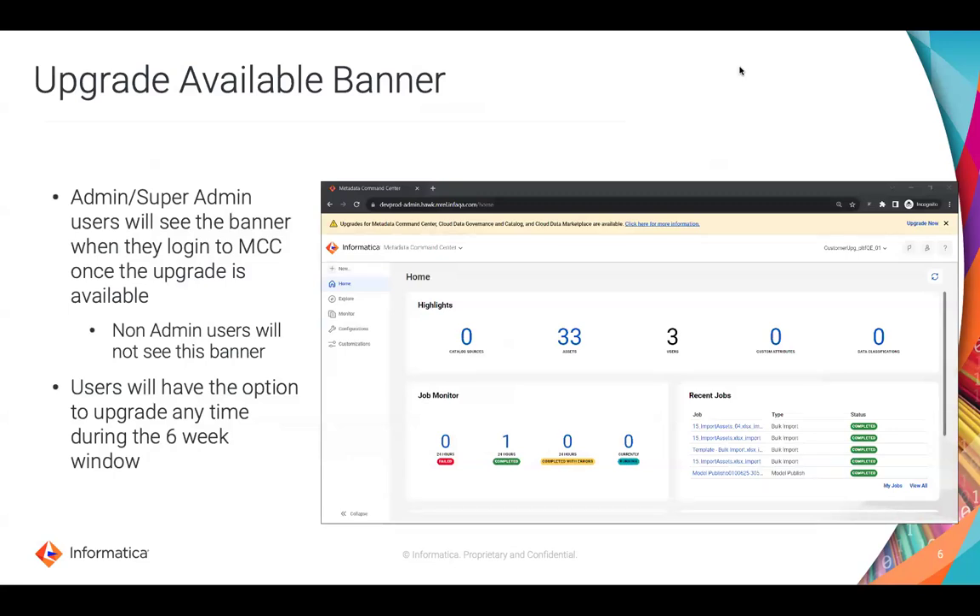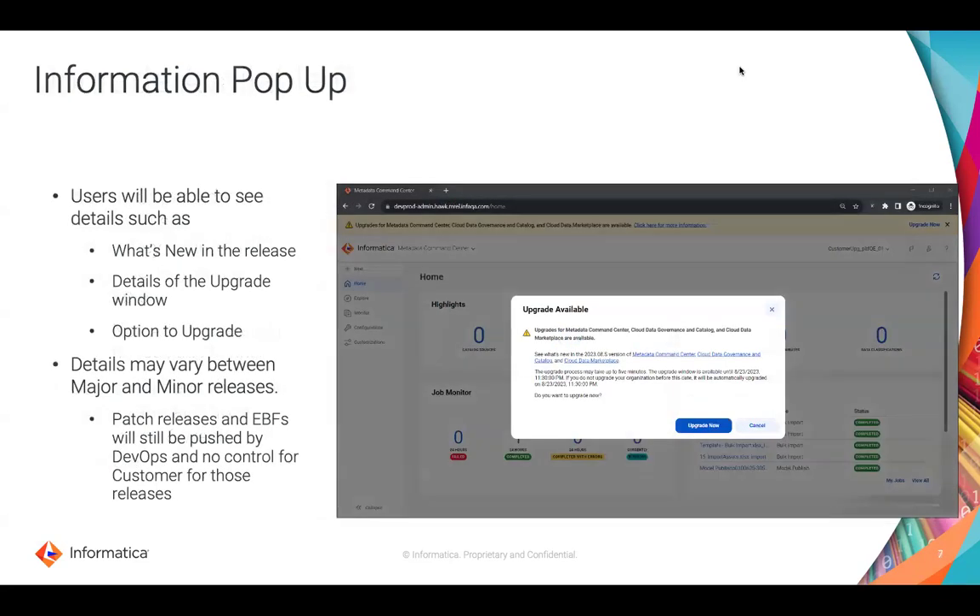Once the deployment is complete and the upgrade is available, admins and super admin users will see a banner on MCC telling them that the upgrade is available. This banner will not be visible to non-admin users. As mentioned, once the upgrade is available, you have six weeks to upgrade before the system automatically pushes the upgrade. When you try to upgrade, a popup will give you details on what is contained in that specific release. You can review it, come back and upgrade later, but you have the option of reviewing and confirming before the upgrade process begins.